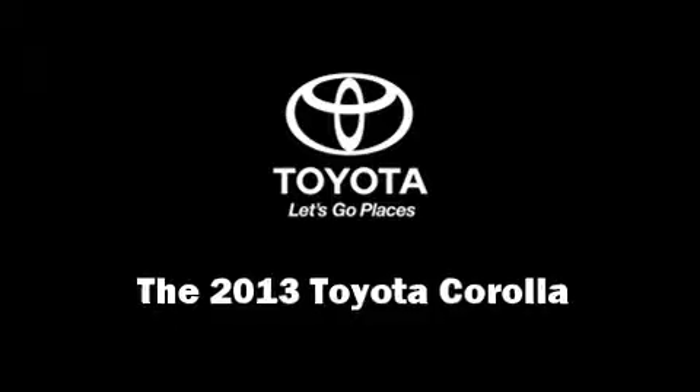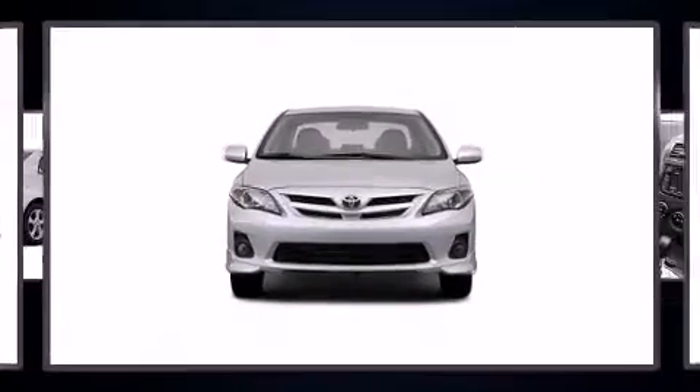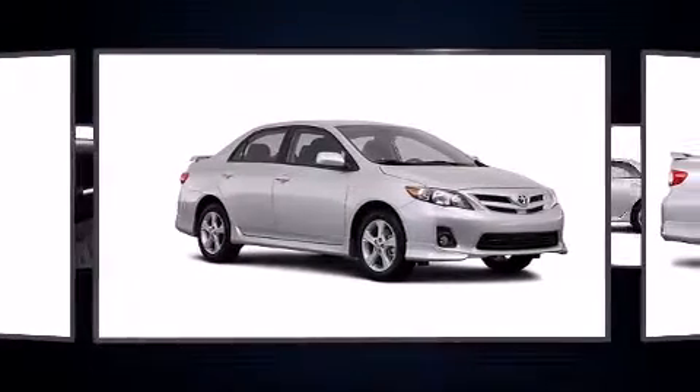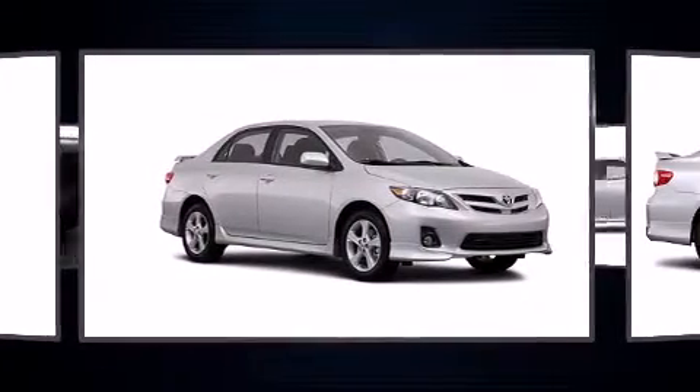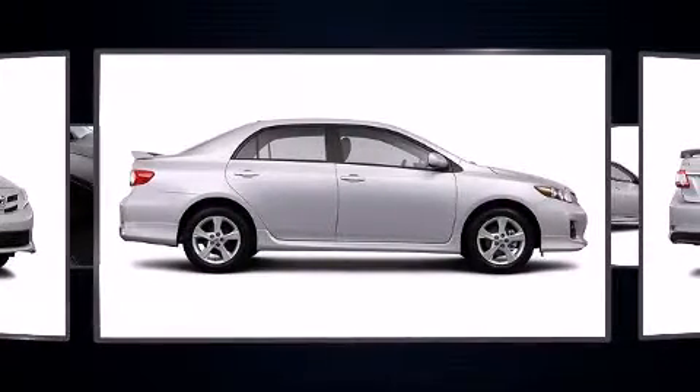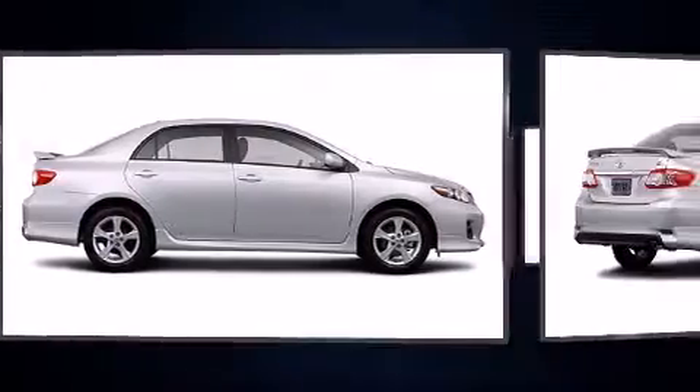You're going to love the 2013 Toyota Corolla. This four-door, five-passenger sedan is ready to drive off the showroom floor. Smooth gear shifts are achieved thanks to the 1.8 liter four-cylinder engine, and for added security, dynamic stability control supplements the drivetrain.